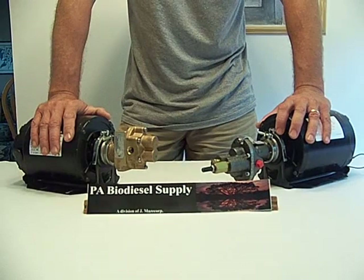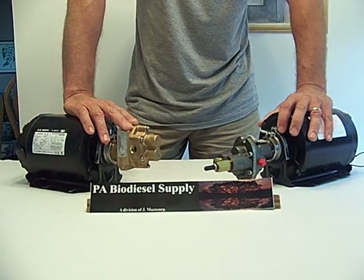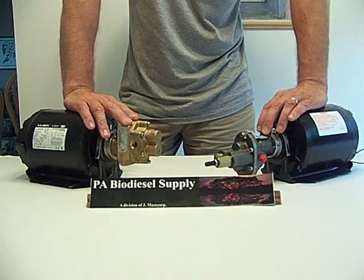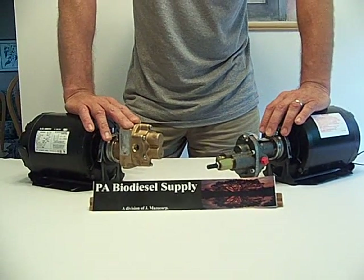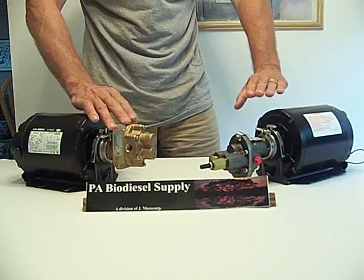I'd almost say the Oberdorfer is the Cadillac and the SureTech is the Escort. But let me ask you — when you're driving around, what do you see more of? Again, it comes down to personal choice.